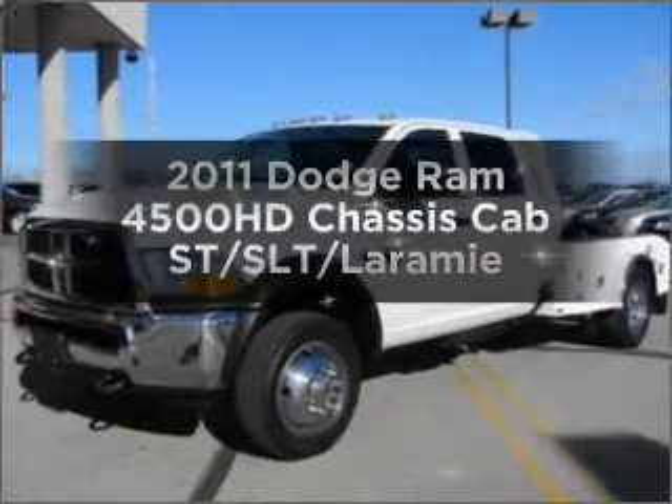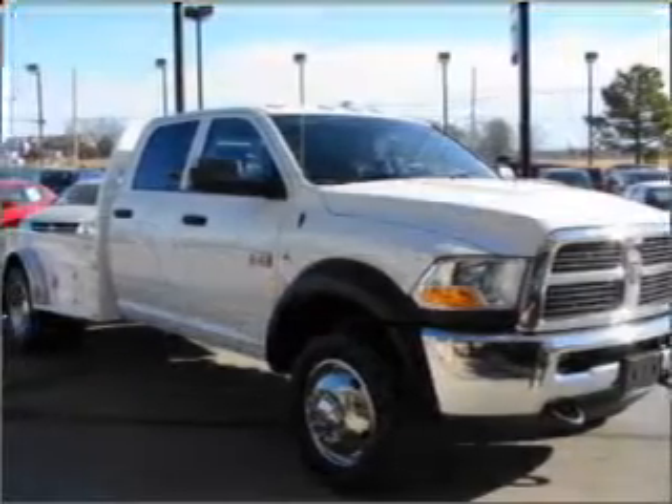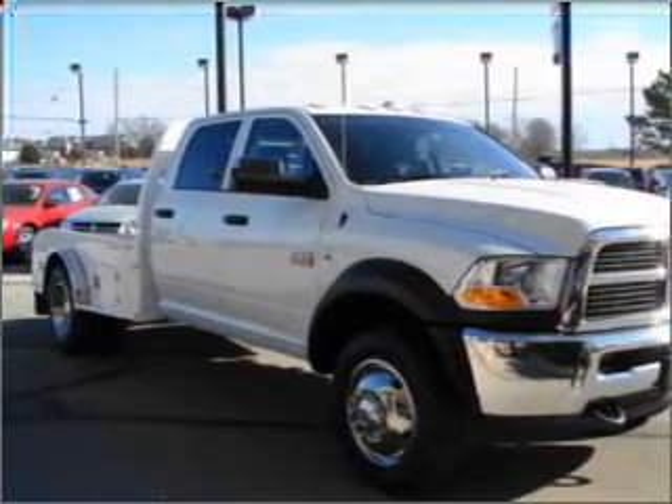Imagine yourself in this 2011 Dodge Ram 4500 HD Chassis Cab. If you're looking for an automobile with great attributes, look no further.